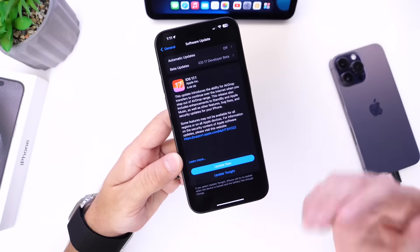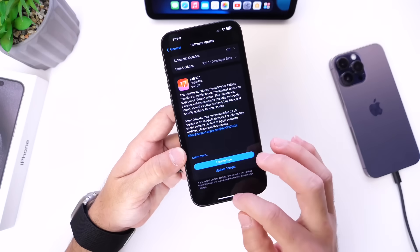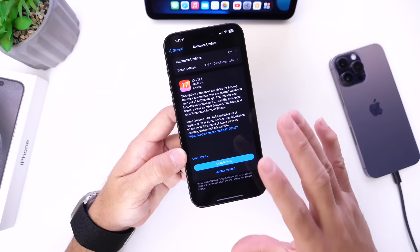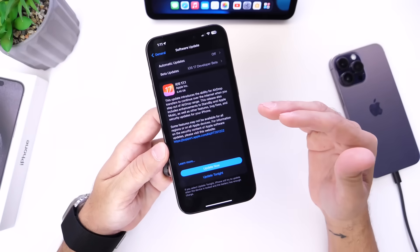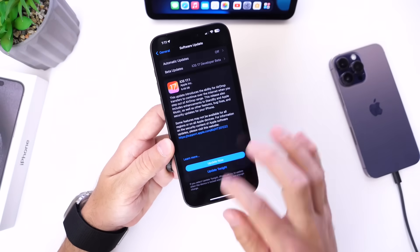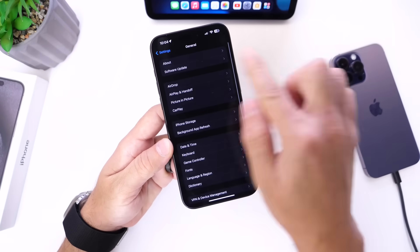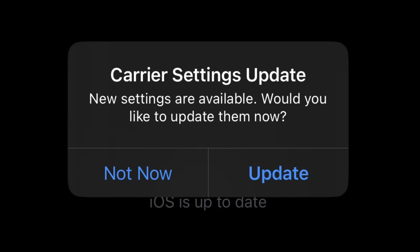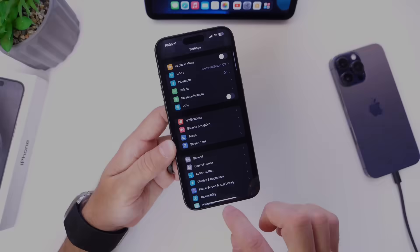Apple continues to add new features and functions with iOS 17.1. The first thing you should do right after updating is head into Settings, go into General, and then go into the About section — because oftentimes there are carrier updates for better network compatibility and performance. If there is one, you'll see a pop-up in the center of your screen.